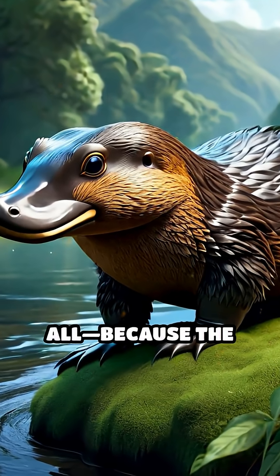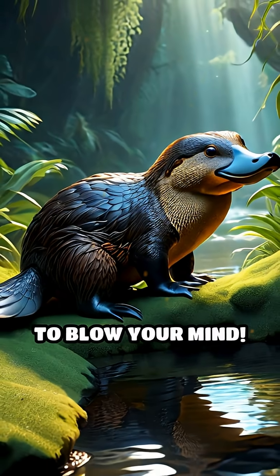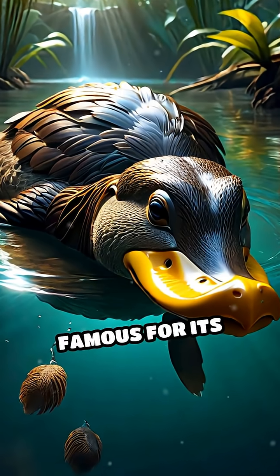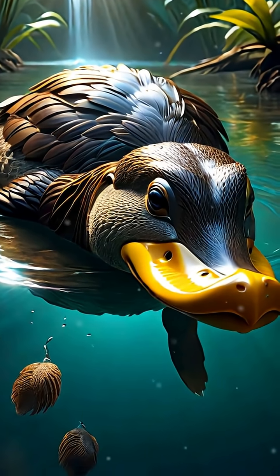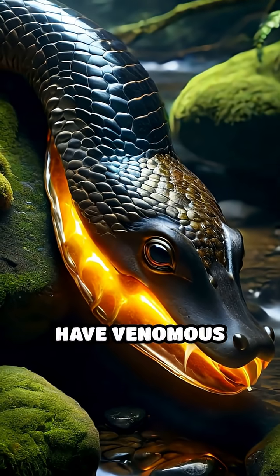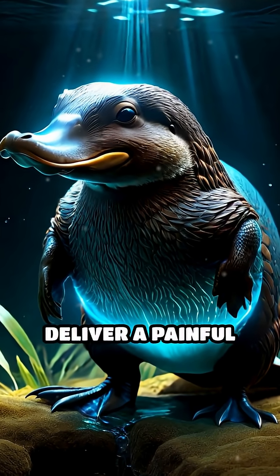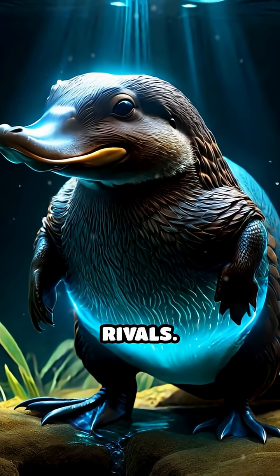Stop scrolling if you think you've seen it all, because the platypus is about to blow your mind. This Australian oddball isn't just famous for its duckbill and webbed feet. Did you know male platypuses have venomous spurs on their hind legs? During mating season, they use these spurs to deliver a painful dose of venom to rivals.